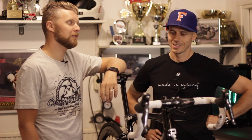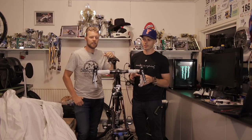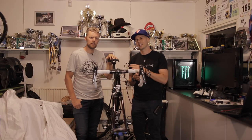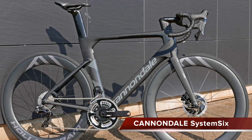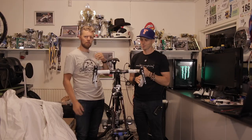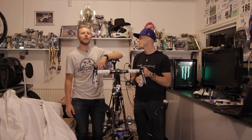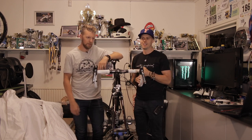It looks very good — clean and neat. If you look at the competitors like the new Cannondale System 6... These kinds of bikes are called aero bikes — aerodynamic, wind-friendly bikes. So what is the competition to the Ridley? I would say the new Cannondale System 6.